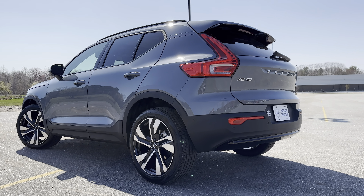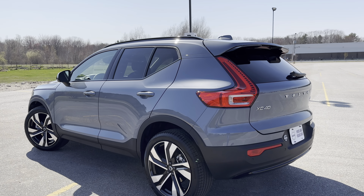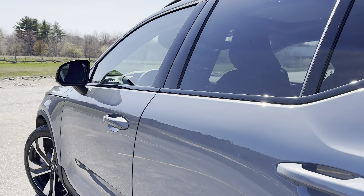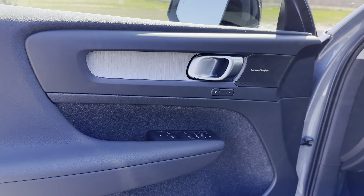It's easy to park and easy to maneuver in and out of traffic, and it just looks good. This one has heated front and rear seats and a heated steering wheel.